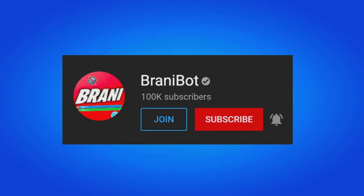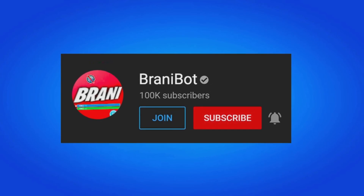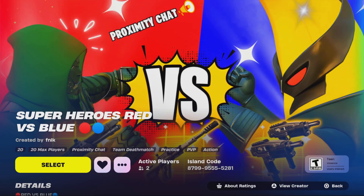I finally launched a second channel — make sure you subscribe to BRANNYBOT where I keep you up to date with release dates for skins, bundles, and packs. We also launched our first Fortnite creative map called Superheroes Red vs. Blue, which has the most recent Chapter 5 Season 4 loot pool. The code is on screen: 8-7-9-9-9-9-5-5-5-5-2-8-1.